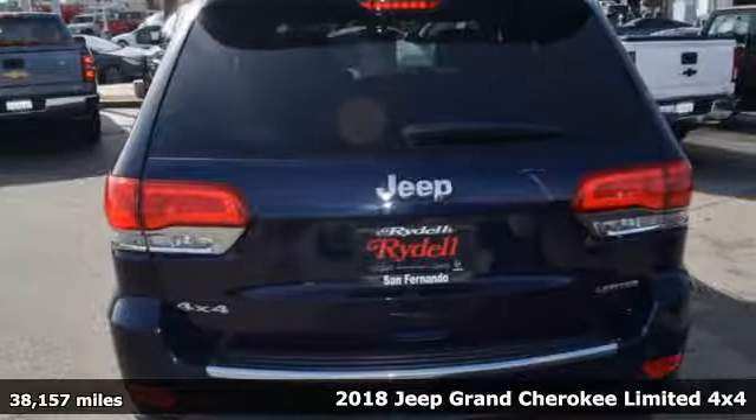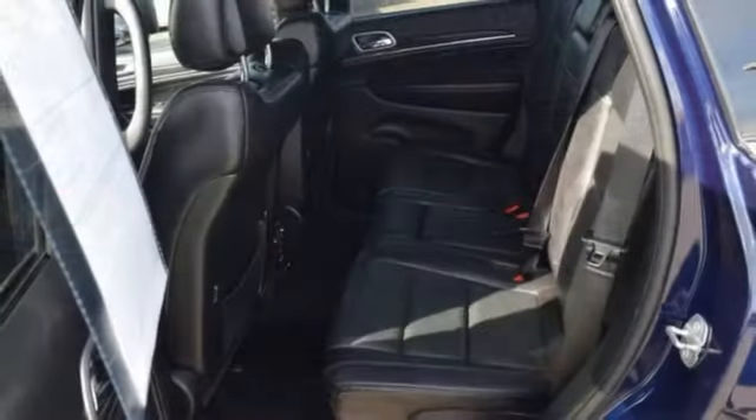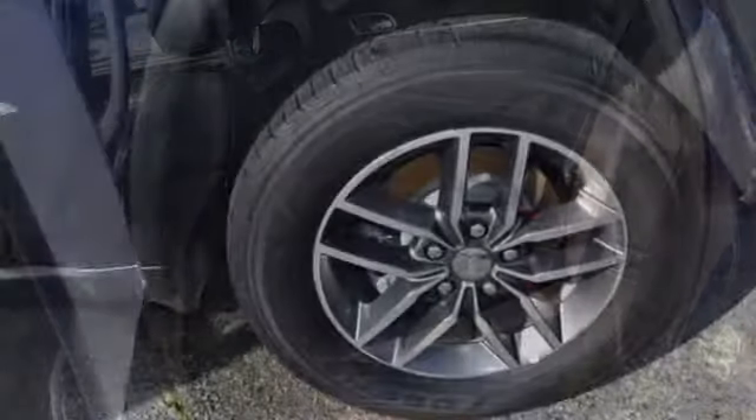Features include engine auto stop-start feature, heated leather bucket seats, Bluetooth wireless audio streaming, configurable instrument gauges, and dual zone climate control.